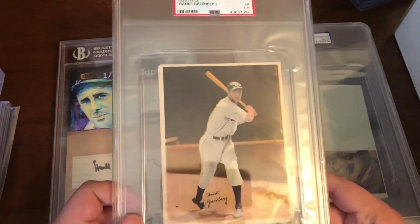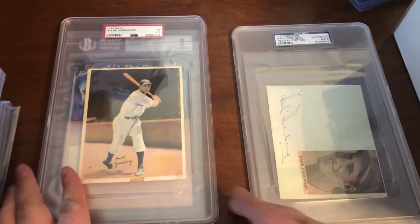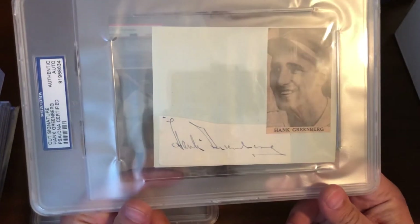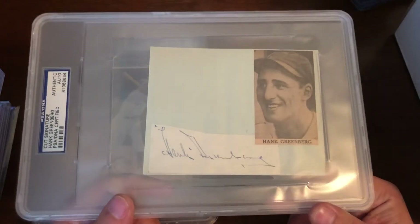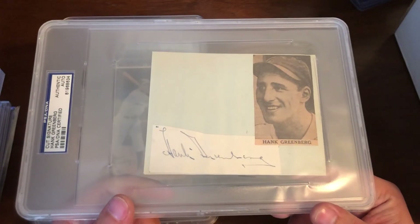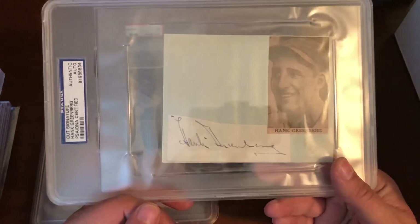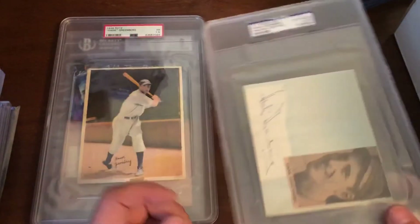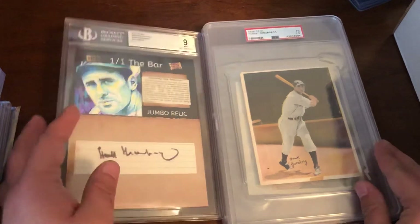There's a 1936 item — not in the greatest shape, but I have it. And then this was an inexpensive buy because it was an early sig I wanted — obviously from someone's scrapbook, just kind of floating in here — but it's a very oversized PSA slab. That's the oversized slabs in the Greenberg collection.